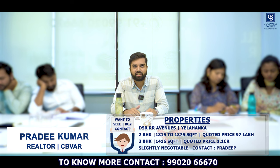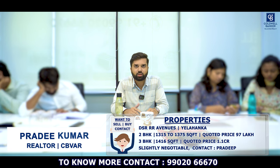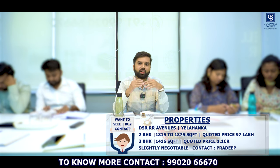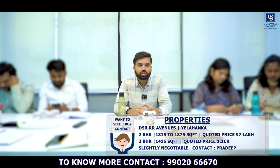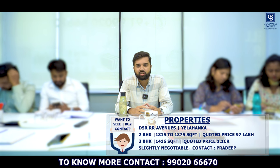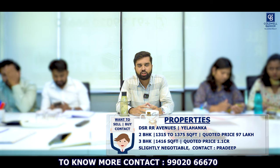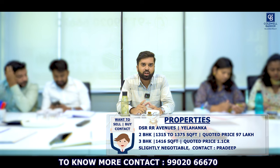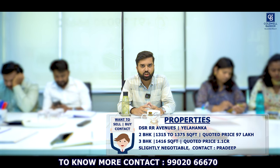Hi everyone, this is Pradeep. I have a beautiful property in Yelahanka called DSR Avenues — on a 2-acre land parcel with 200 apartments. On the 13th floor, we have 2BHK and 3BHK availability from the investor side. 2BHK starts from 97 lakhs, with dimensions around 1300 to 1375 square feet. 3BHK is available in 1460 square feet at approximately 1.1 crore. All facings are available; for 3BHK, only south-facing is available. Multiple floors also available — please get in touch.